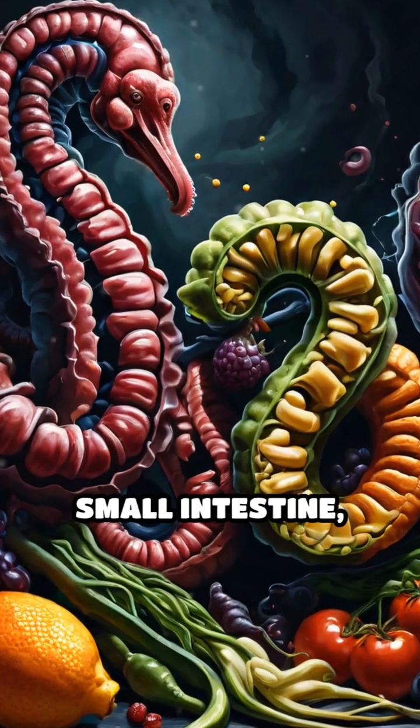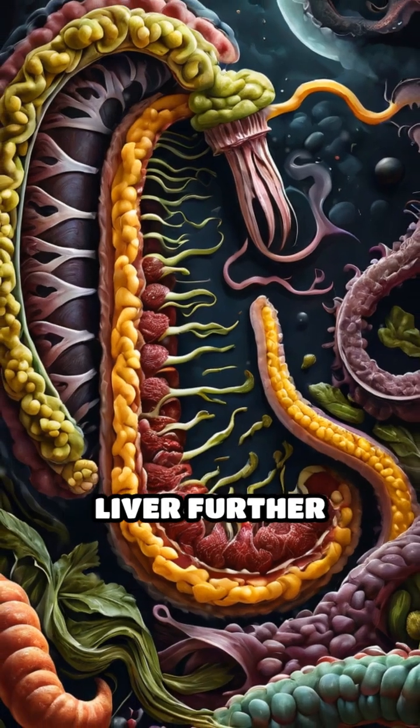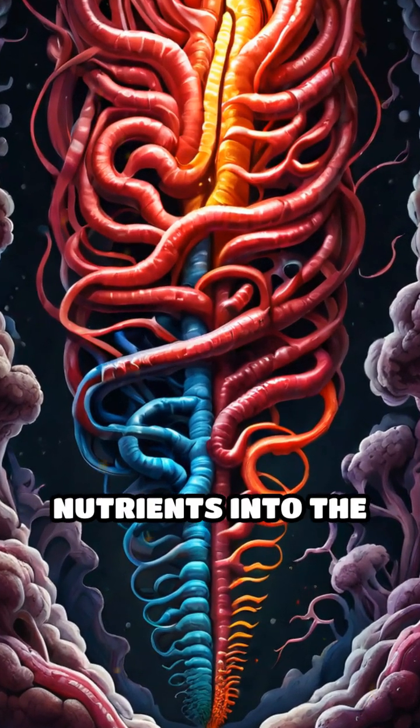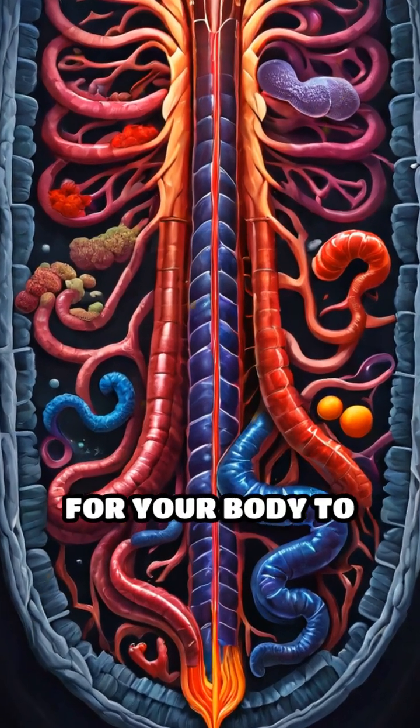As food enters the small intestine, digestive enzymes from the pancreas and bile from the liver further break it down. The walls of the small intestine then absorb these nutrients into the bloodstream, providing the energy and materials needed for your body to function.